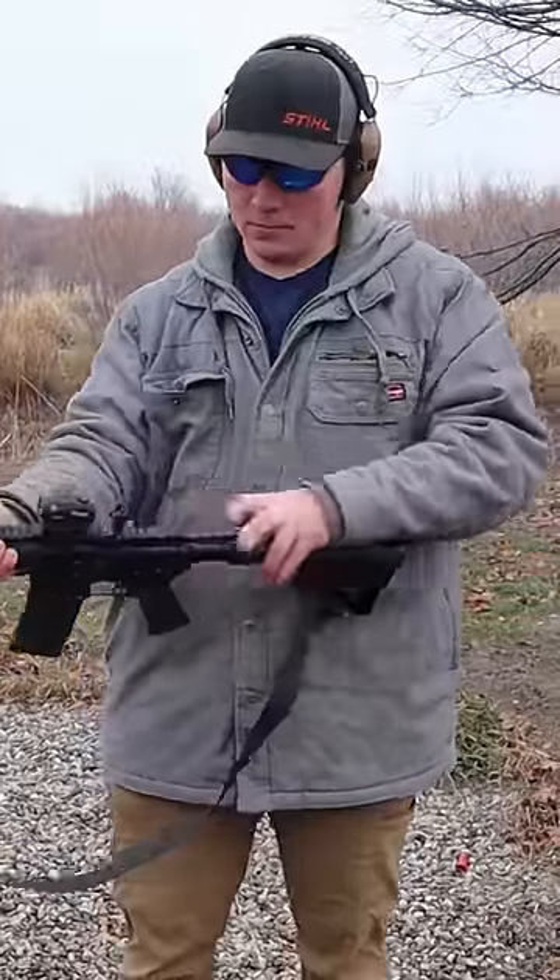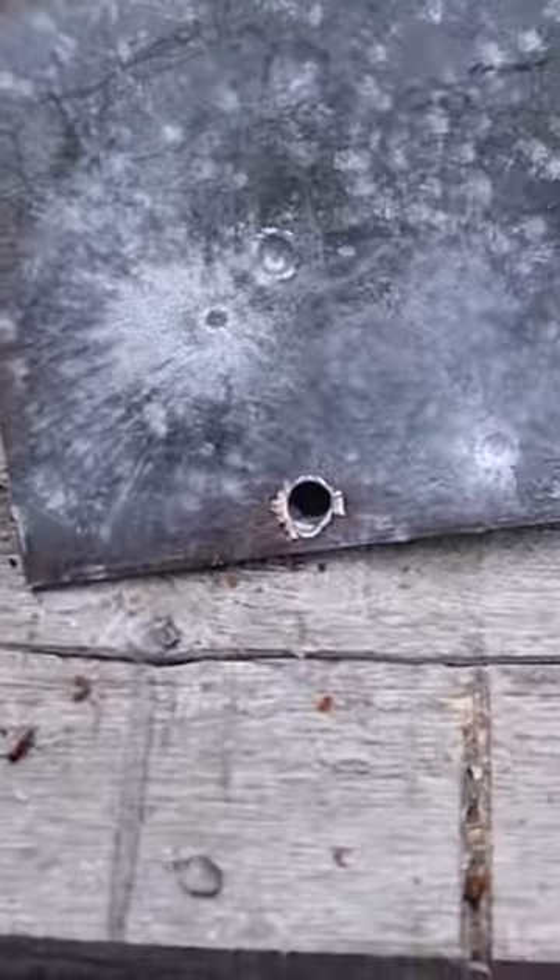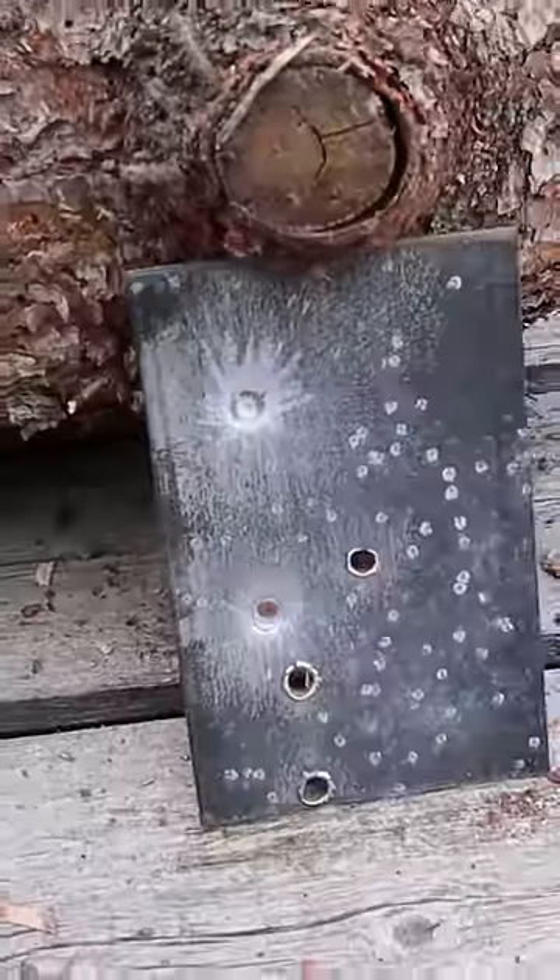223 out of the AR-15. Looks like I hit down at the bottom — blew right through. On this one I wasn't sure if I hit it, but I hit it a couple times.